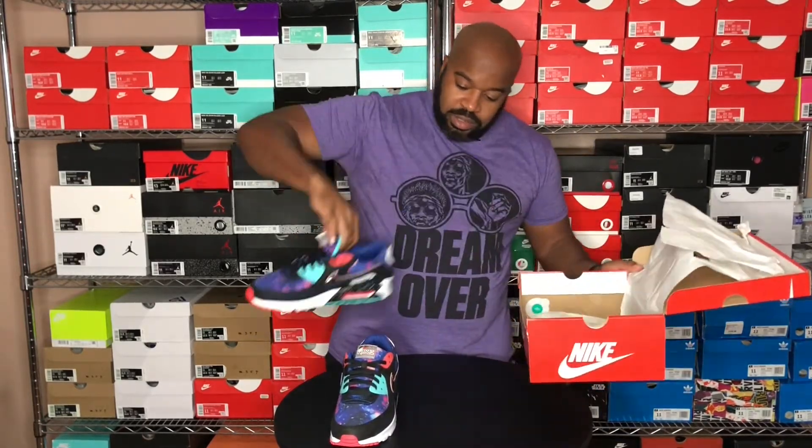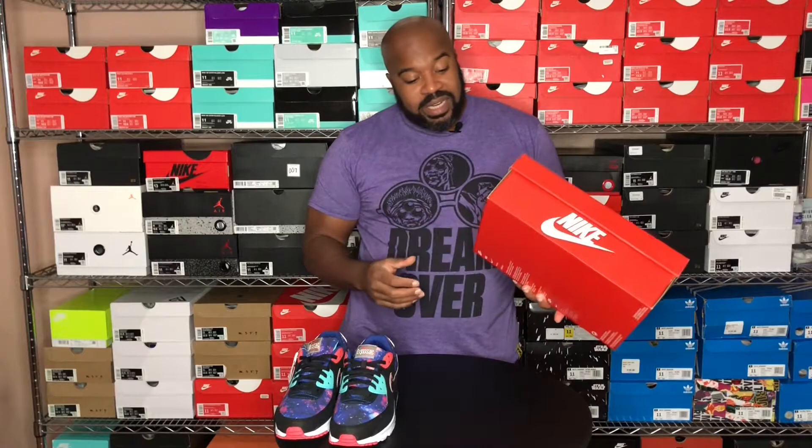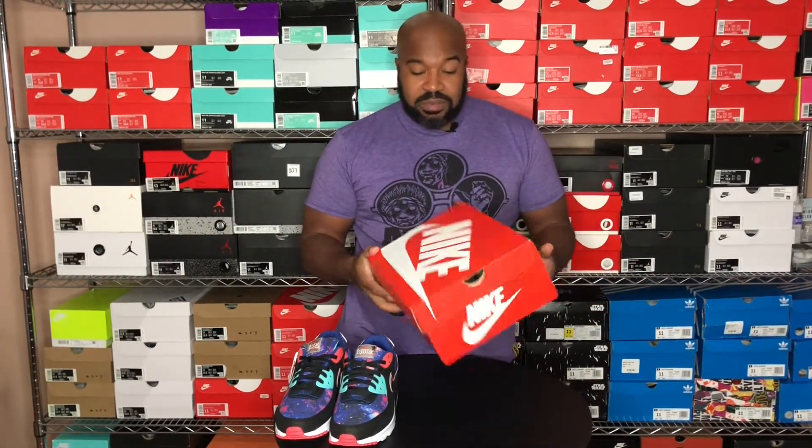So yeah, let's go ahead and take a look at these. Nothing special with the box — it's a regular Nike box. I'm actually glad they didn't give us those half boxes, because you know, Air Max 90s especially with the OG colorways, they've been smushing the sneaker in a box half the size. They actually gave us a full-size box for these, so I'm happy about that.